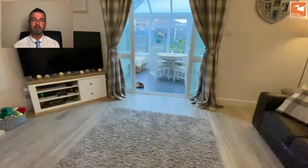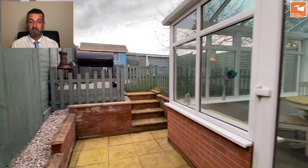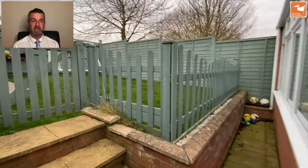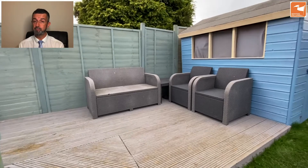Heading downstairs and out through the conservatory to the gardens, there's a passageway to the side which brings you back from near the driveway space, then steps up to a lawned garden with a raised deck seating area, a timber and felt roof constructed shed, and good fencing to the boundaries providing great levels of privacy.